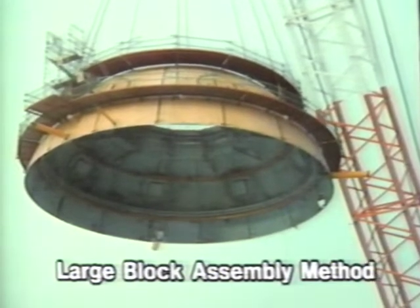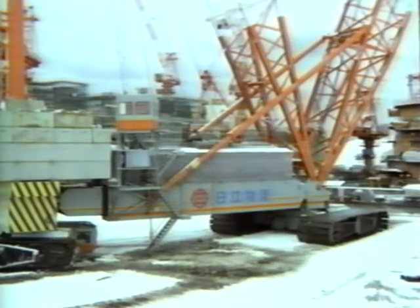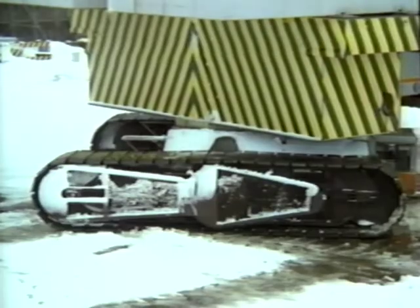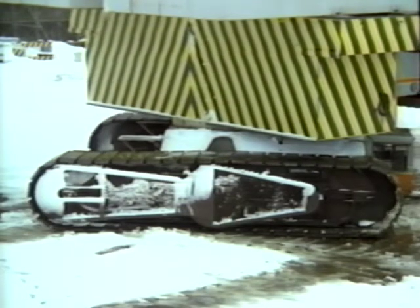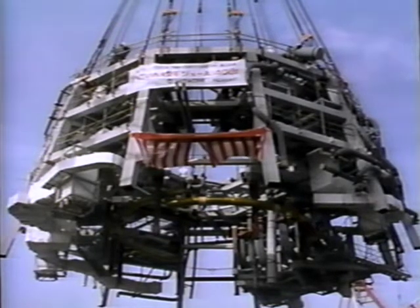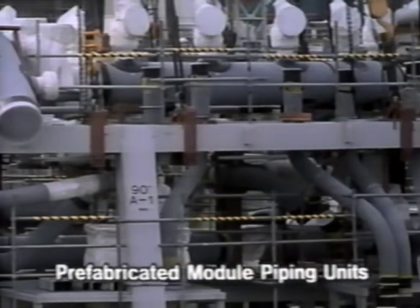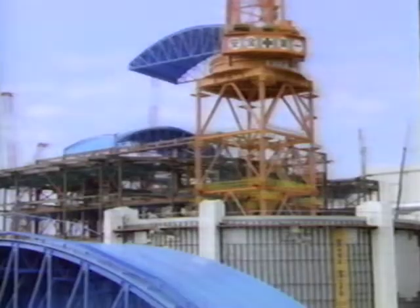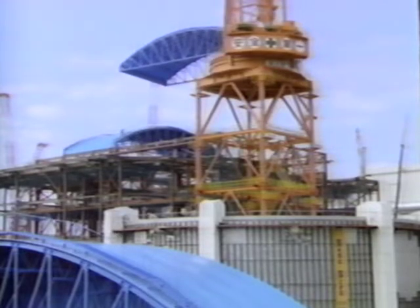A large block assembly method was applied in the construction of units number 4 and 5. Materials were pre-assembled on site and hoisted into place in single lifts by giant crane. In addition, a modular method was employed. The internal structures were assembled and fitted in position to form a single monolithic block for installation.